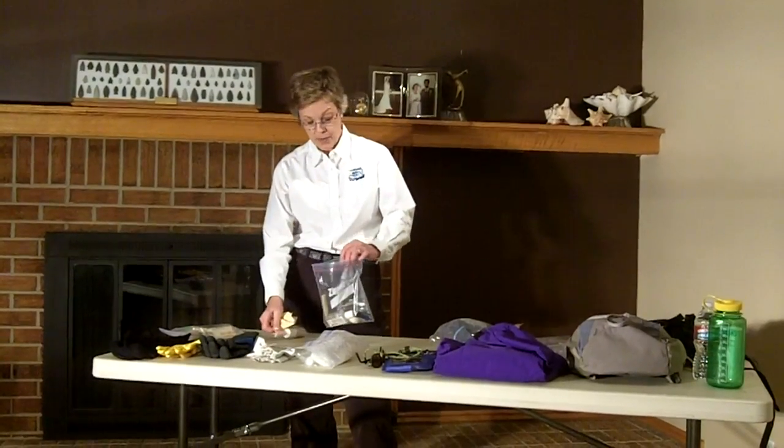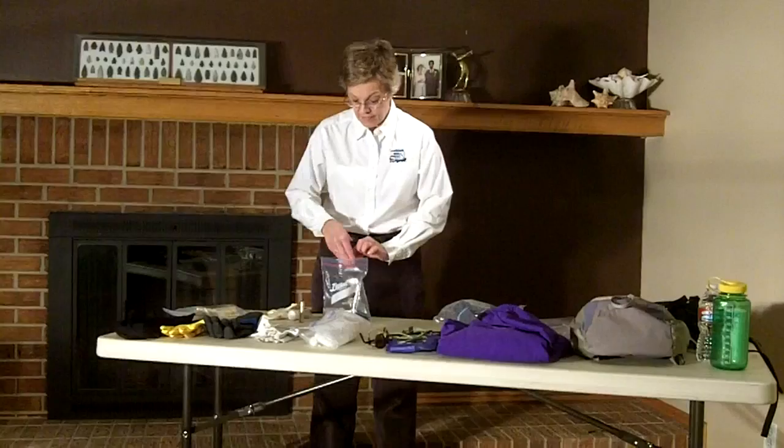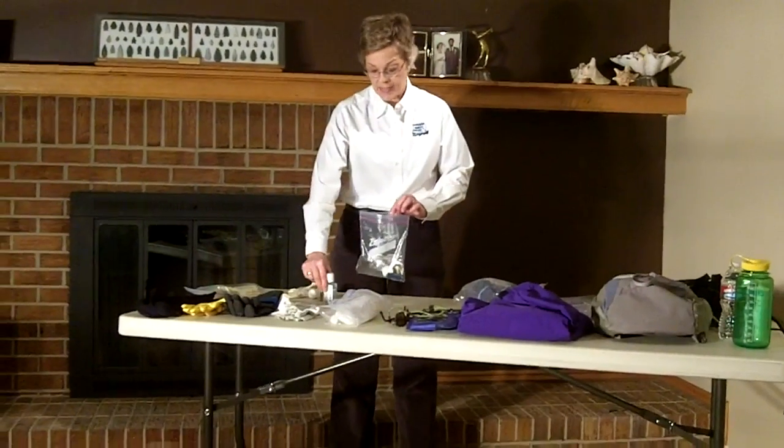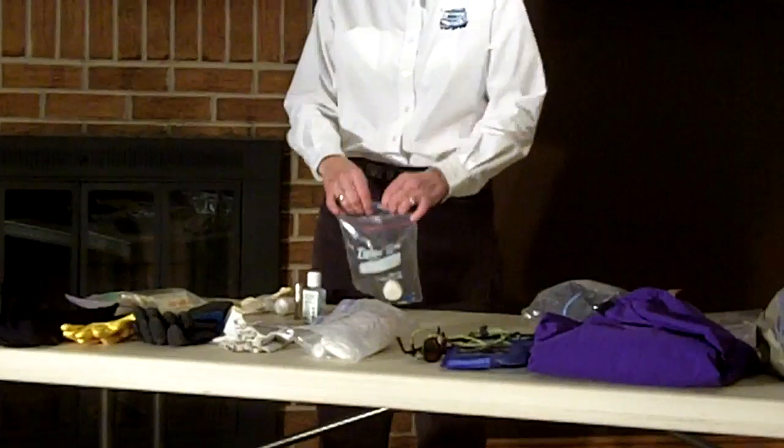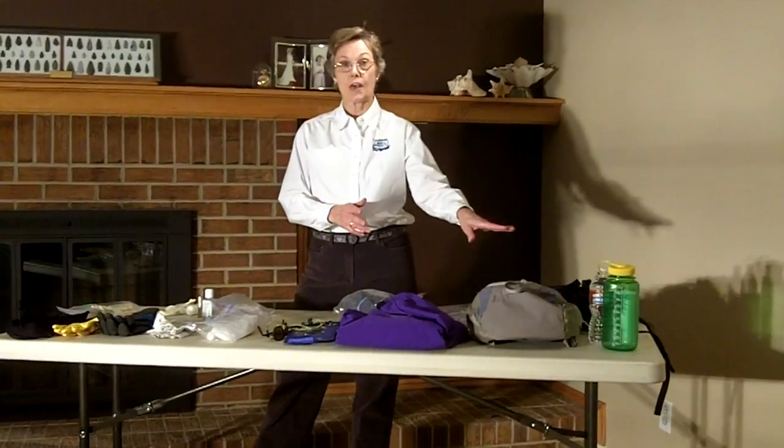I have my bug spray, chapstick, hand sanitizer, a pocket knife, and some aspirin. All of these items will go in your day backpack and we'll secure that in your boat. And you should be ready.